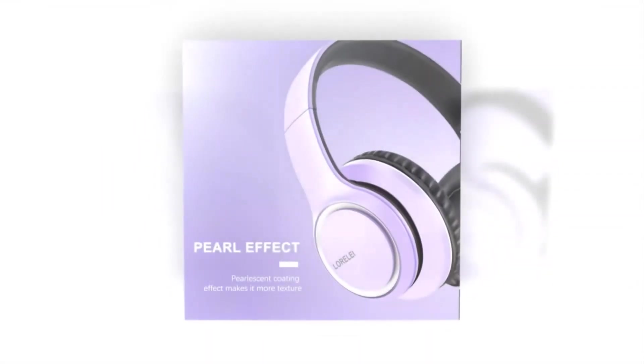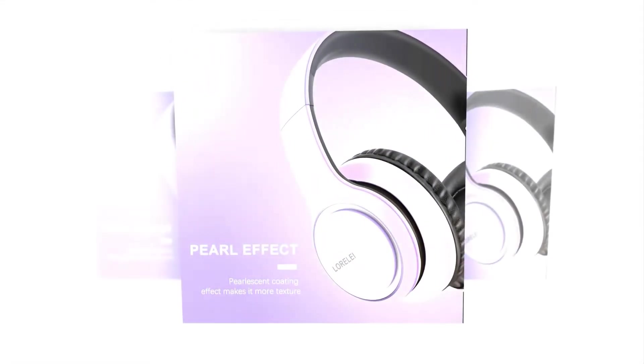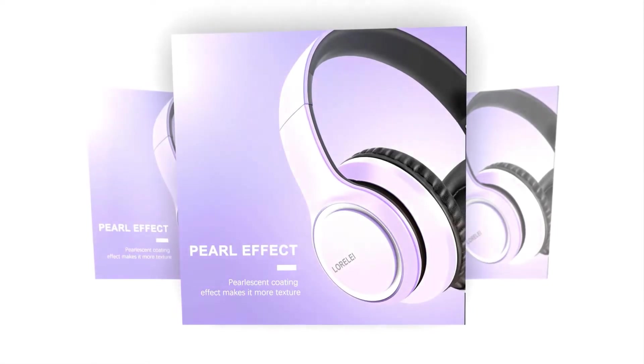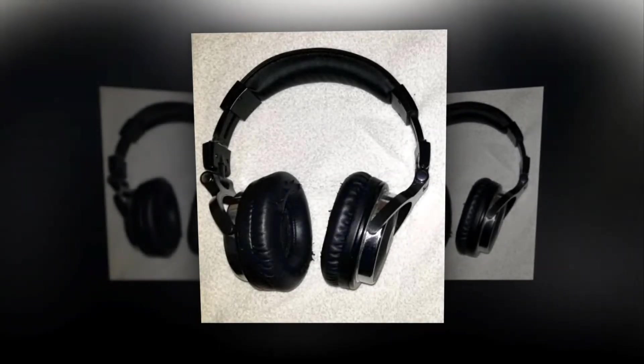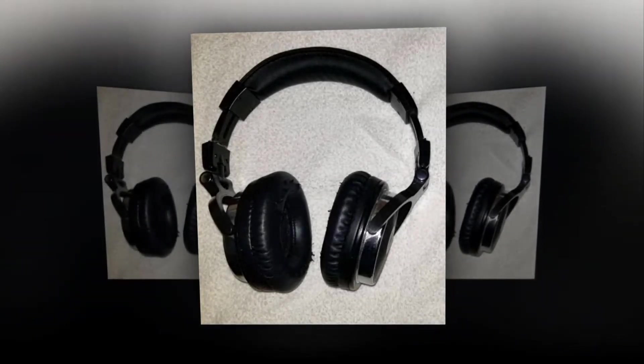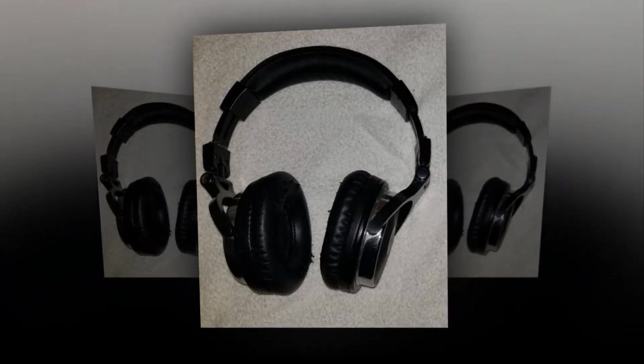These on-ear headphones with a microphone can be used with a wide variety of gadgets like cell phones, computers, laptops, and MP3 players, as well as other 3.5mm audio jack devices for exercising or music listening. Lorelei is committed to providing high-quality, reliable products using cutting-edge technology. Contact them with any questions and they'll resolve your issue within 24 hours.